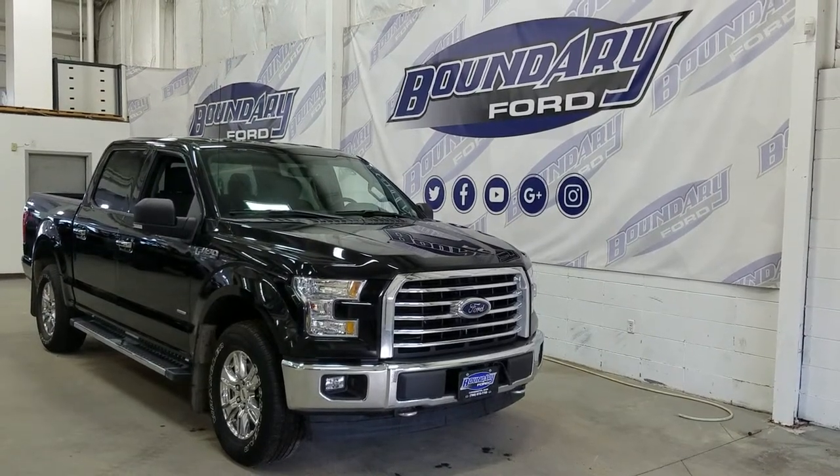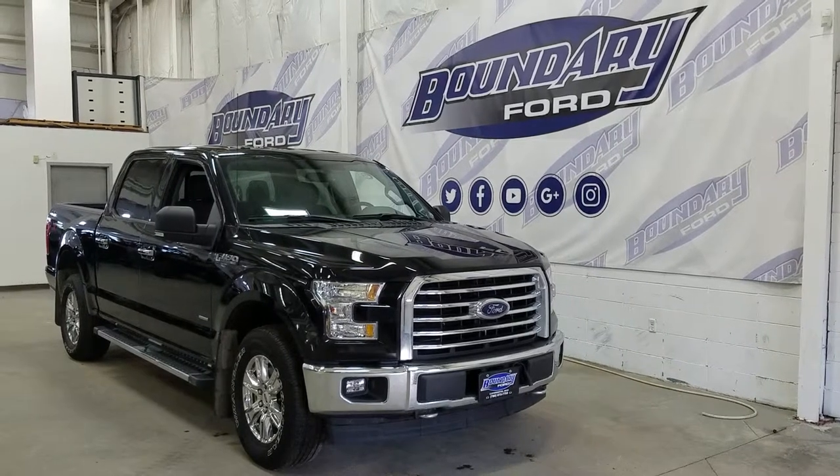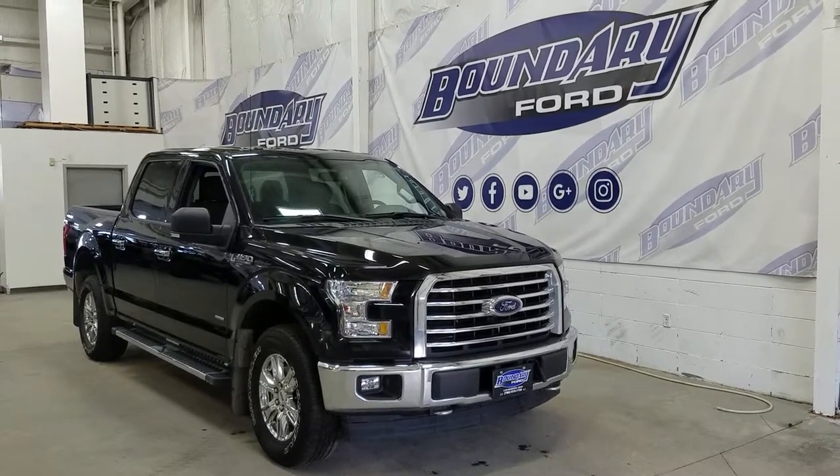Welcome to Boundary Ford, located at 2502 50th Avenue in Lloydminster, Borders City. Today we're checking out this beautiful pre-owned 2017 Ford F-150 XLT XTR with a 302A package.